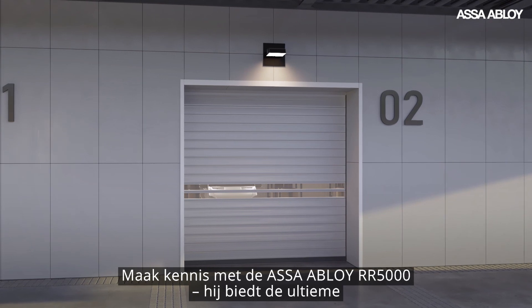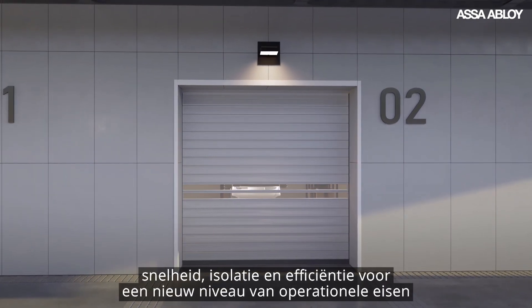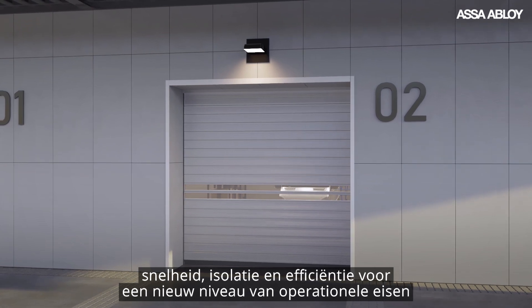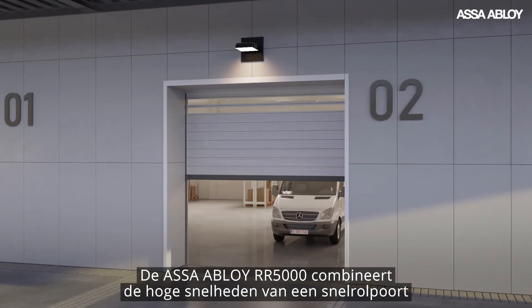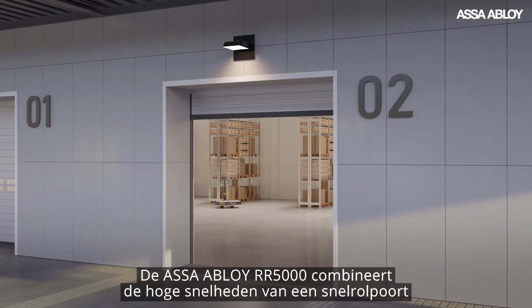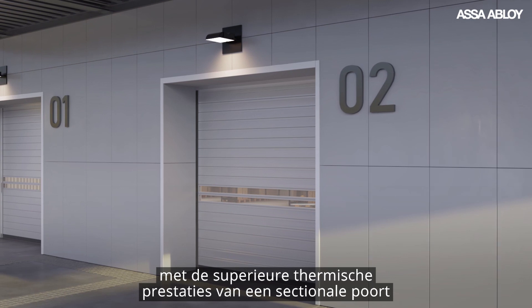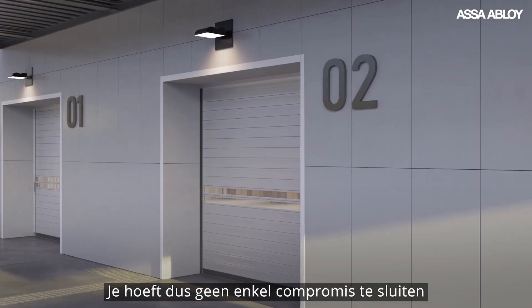Meet the new ASSA ABLOY RR5000, offering the ultimate in speed, insulation and efficiency for a new level of operational demands. The ASSA ABLOY RR5000 combines the fast speeds of a high performance door with the superior thermal performance of a sectional door, so you'll never have to compromise.